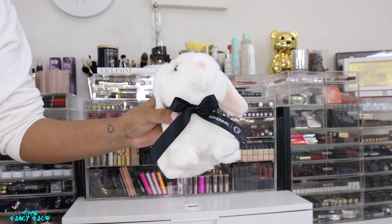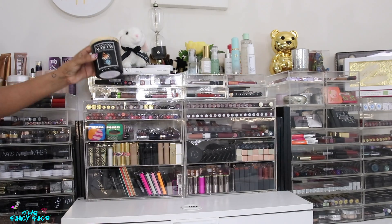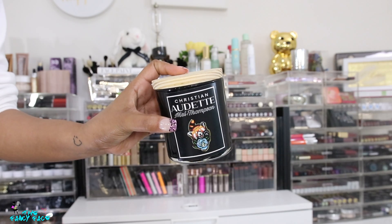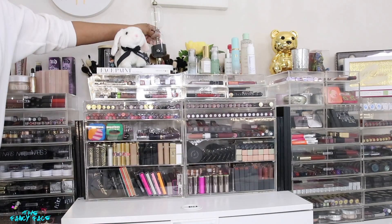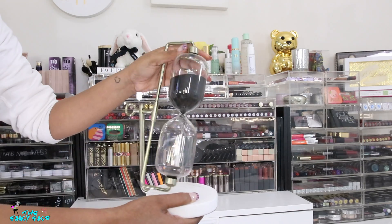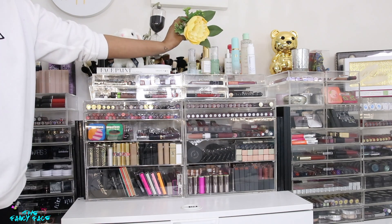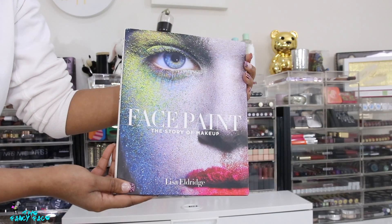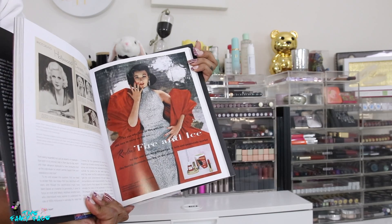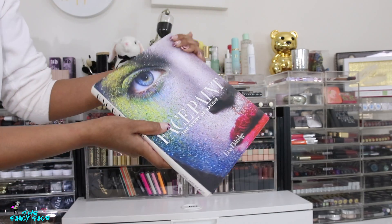On top of the drawers I have a little cruelty-free bunny from CoverGirl — when they went cruelty-free they sent me a package and it was included. I also have my candle from the Christian Audet and Mel Thompson collection, which was sent in a PR box. I burnt it a little but I'm keeping it as a souvenir. I have a decorative sand hourglass from HomeGoods — just aesthetically pleasing. A little flower to balance everything and make it feminine. And I have my Face Paint book, The Story of Makeup by Lisa Eldridge, which covers the history of makeup and pieces she's collected throughout the decades.